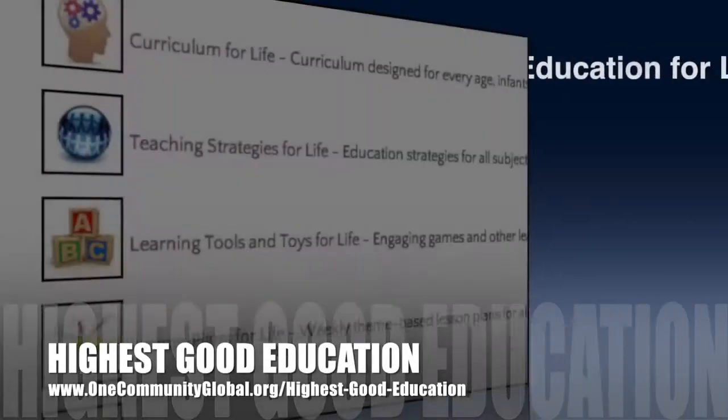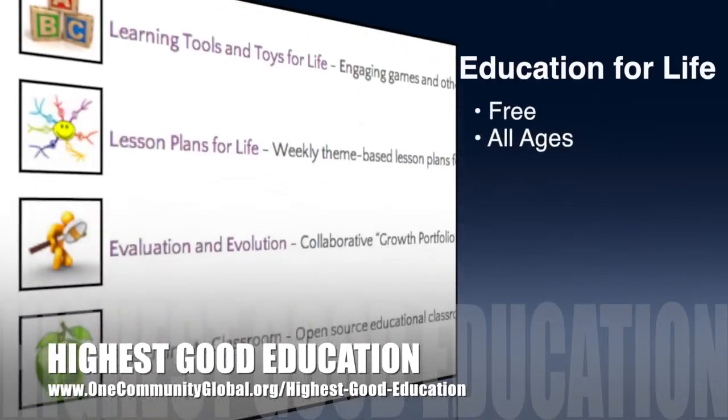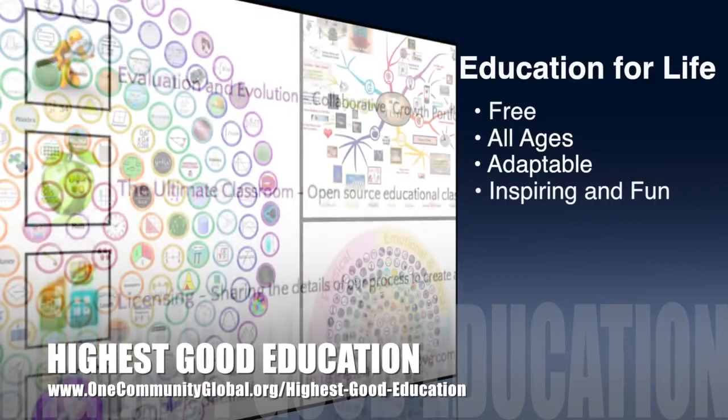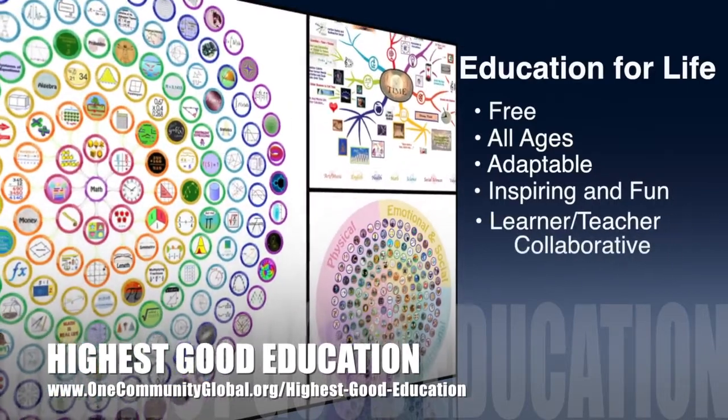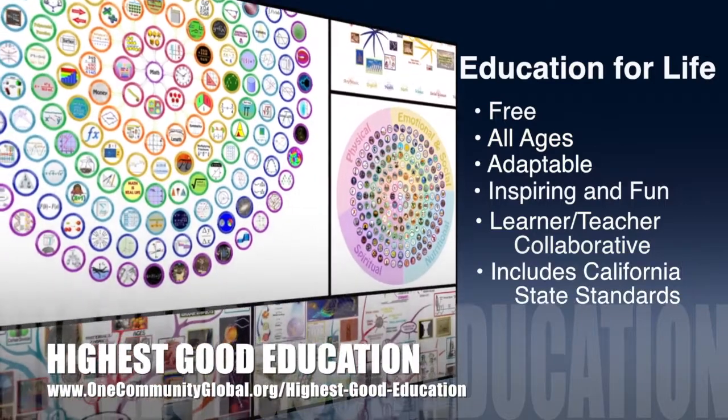OneCommunity's approach to highest good education is open source and free shared, designed for all age groups, adaptable to any schooling environment, inspiring and fun for all participants, learner-teacher collaborative, and it includes California state education standards.